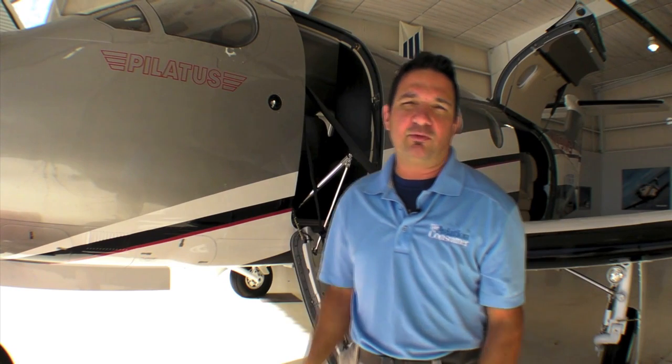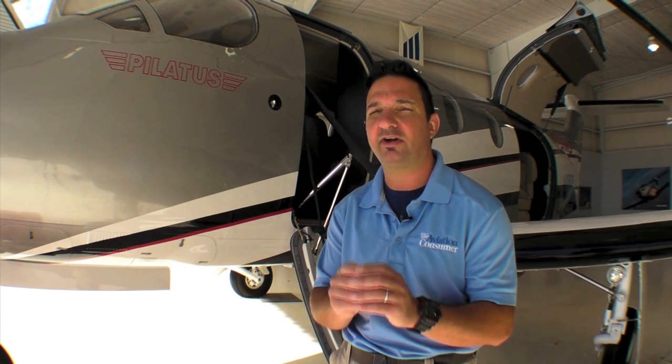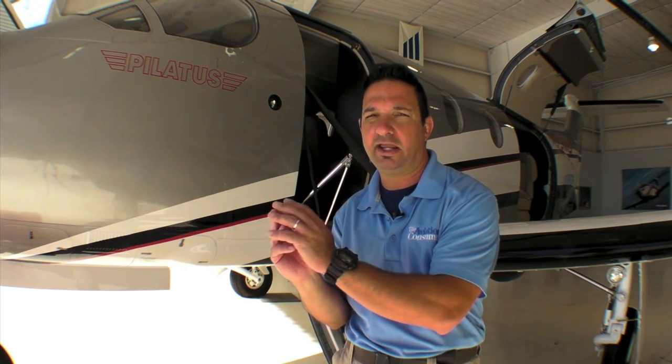I'm Larry Anglossano reporting for AvWeb, an aviation consumer. The Pilatus PC-12NG isn't the only single-engine turboprop on the market, nor is it the least expensive, but it's arguably the best in class based on its cabin, payload, and range.